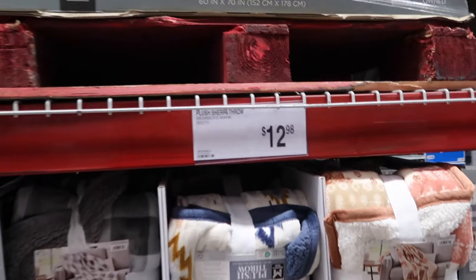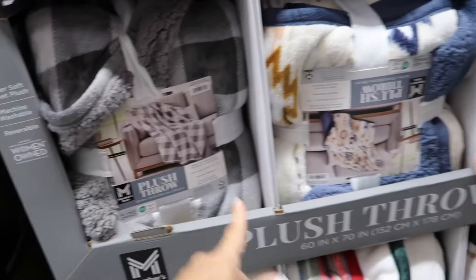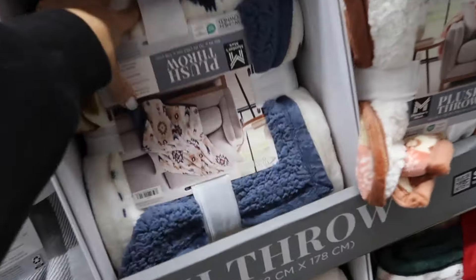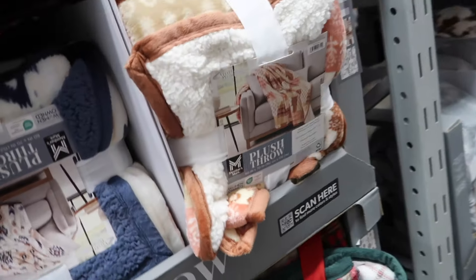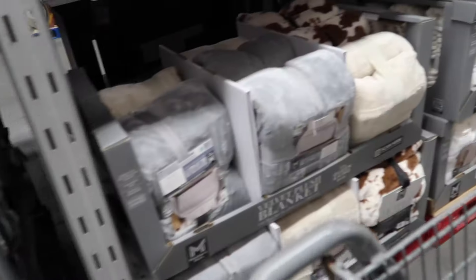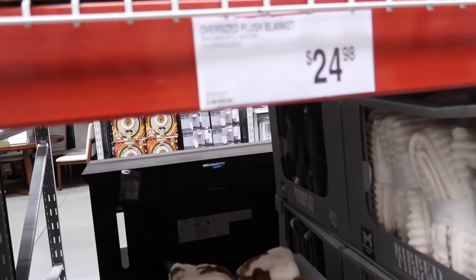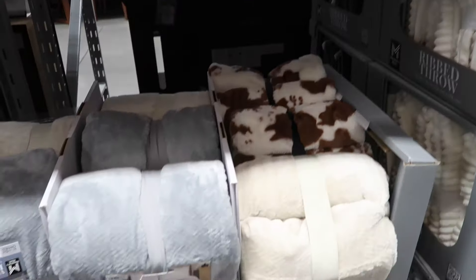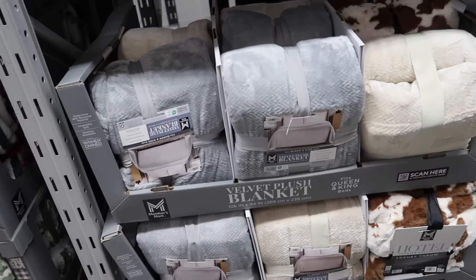New plus sherpa throws from Members Mark, 60 by 70 inches at $12.98. They look great in gray plaid, an Aztec/southwest print, a paisley, tartan plaid, and green and white. How cute — they also have a cow print blanket!